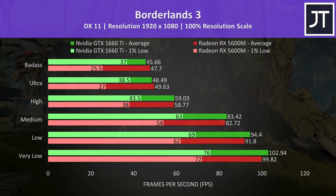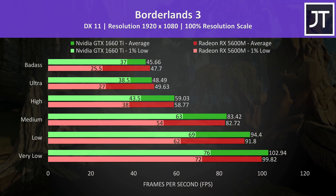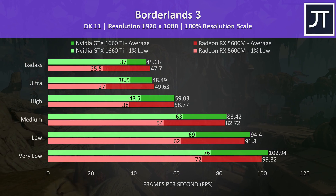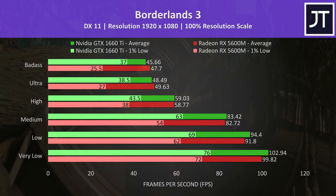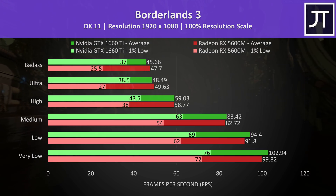Borderlands 3 was tested using the game's benchmark. The 1660 Ti was ahead at lower setting levels, however the 5600M pulled out in front at ultra and above for the average frame rate. The 1% low performance was much lower comparatively, where the 1660 Ti was 45% higher in that regard at max settings.